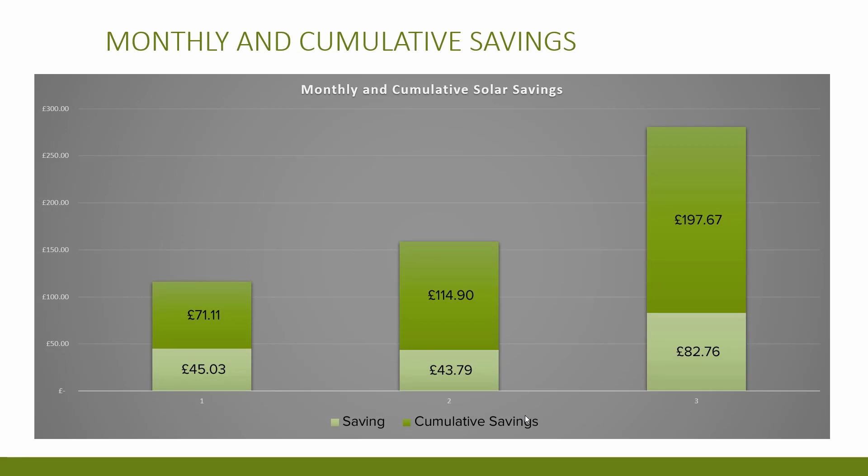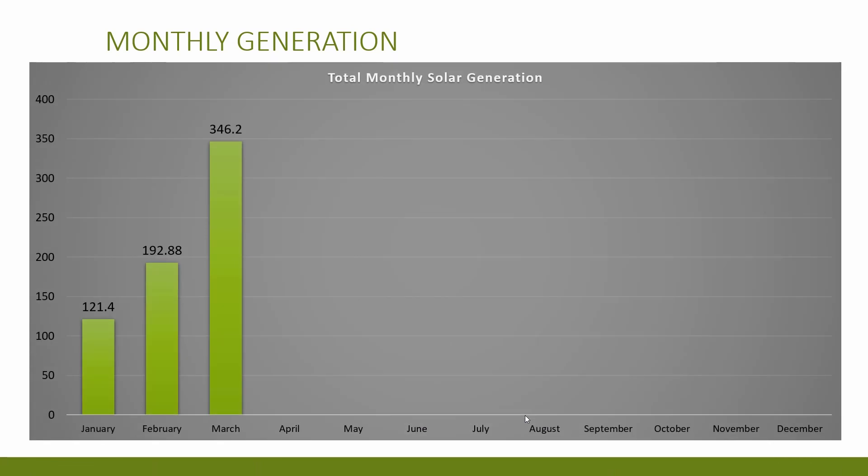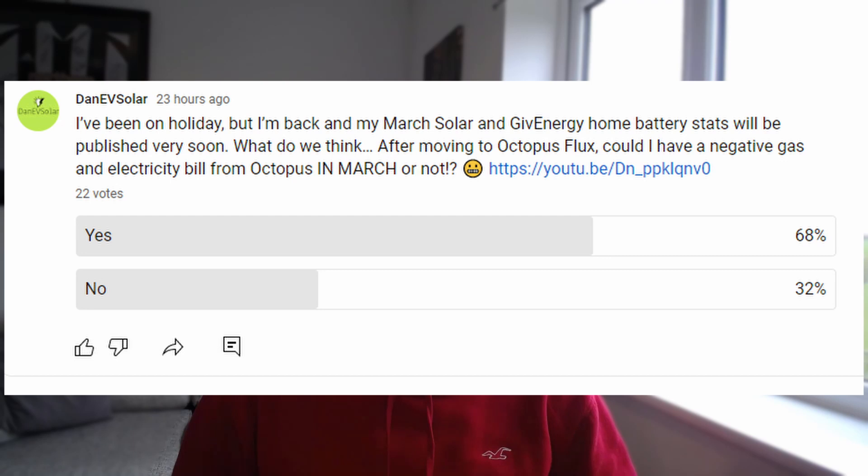I've created a chart showing both monthly saving figures and cumulative savings, which I'll continue to update as the year goes on. The generation chart for the first three months also clearly shows a big increase as the months pass. Yesterday I posted a community question asking whether I would have negative bills for gas and electricity in March. For electricity, thanks mostly to the solar export, the bill was minus £12.36, but adding the standing charge back gives a total of £2.70. Unfortunately, with gas central heating the total bill for March comes to £67.10 — so not quite negative yet.